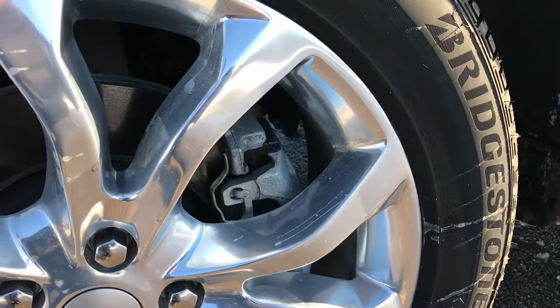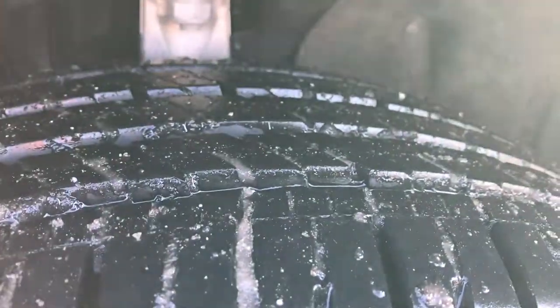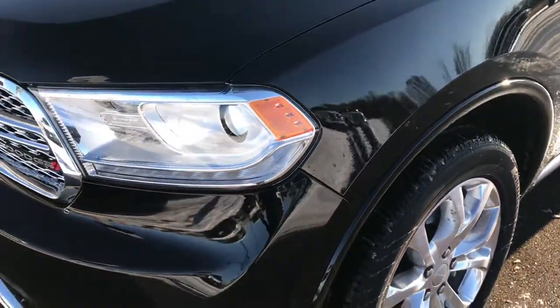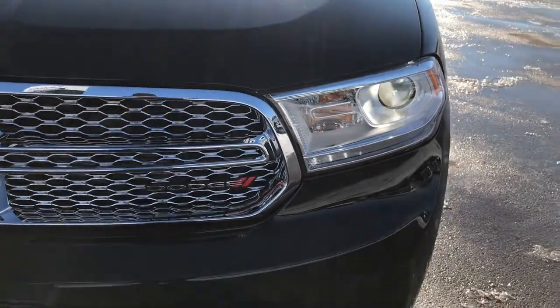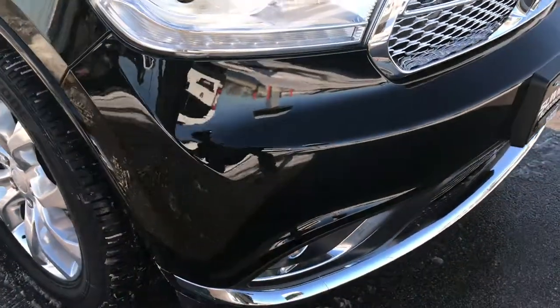It has the 20 inch polished aluminum rims, Bridgestone 265 50 R20 tires, and these tires look like they have probably about 70 to 80% of the tread left. Lots of tread left on those tires. Brilliant black crystal pearl is the color. You can see it has the nice projector lamp headlamps, the LED running lights, the chrome trimmed grill, and projector lamp fog lights as well.